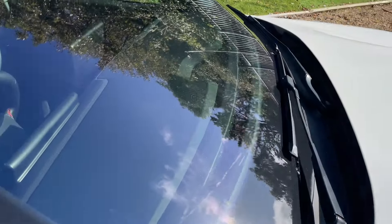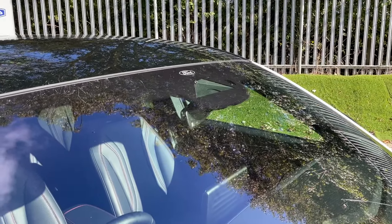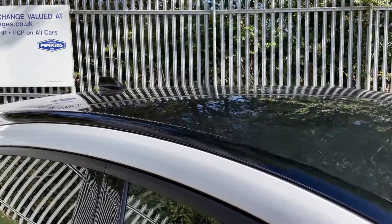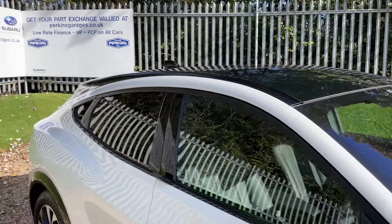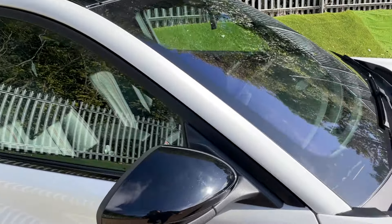Drawing your attention to the windscreen: we have a sensor for the automated lights, one for the traffic speed sign recognition software, and another for the rain sensing wipers. Believe it or not, this black roof is a panoramic glass roof, part of the Tech Pack Plus. The Tech Pack Plus gives you loads of goodies such as the pan roof, hands-free tailgate, and the B&O soundbar.